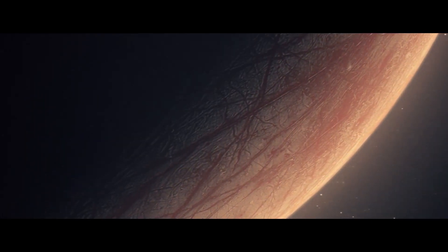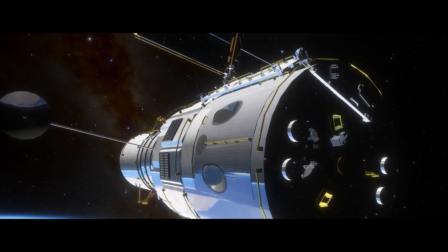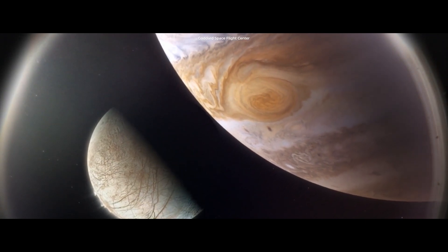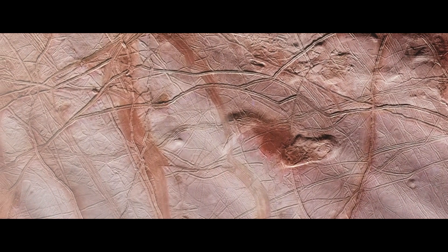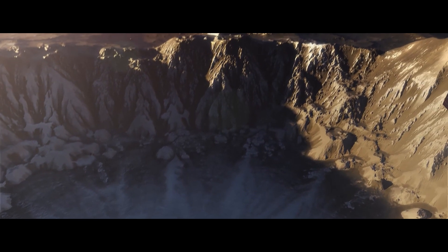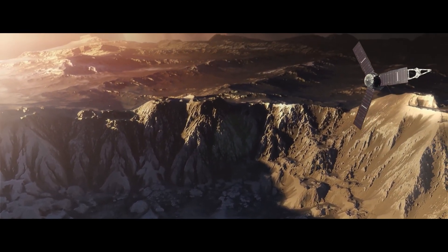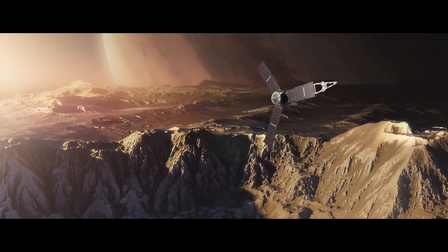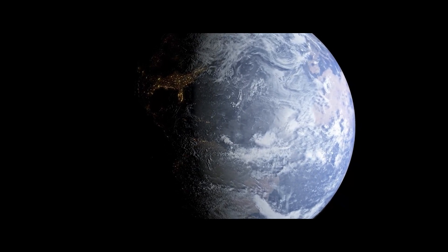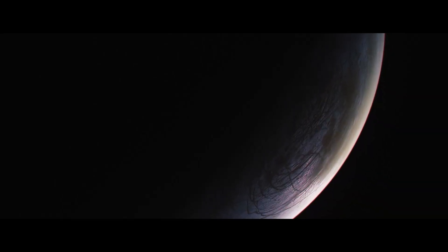Along with Europa, scientists are interested in Enceladus, a Saturnian satellite, which is also thought to have an ocean beneath its icy crust. Jupiter's moon Europa is one place in the solar system to look for alien life, in large part because it boasts a huge liquid ocean sitting below a sheet of ice. Although Europa is just one-fourth the diameter of Earth, its ocean may have twice as much water as our planet's oceans combined. And where there is water, there is the chance for life as we know it to settle down.